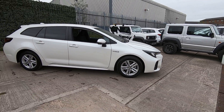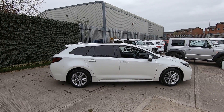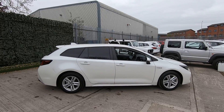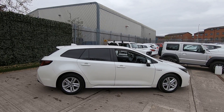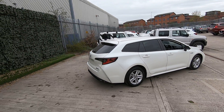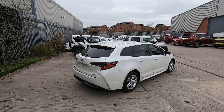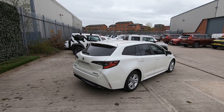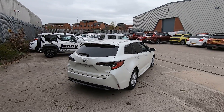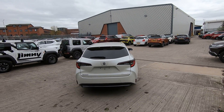It is an EV vehicle, coupled up with a 1.8 petrol engine, and the EV works off an electric motor, giving you the benefit of torque as well as fuel economy.